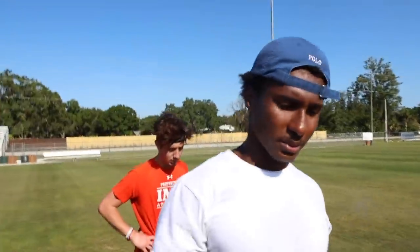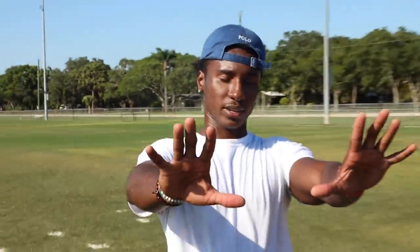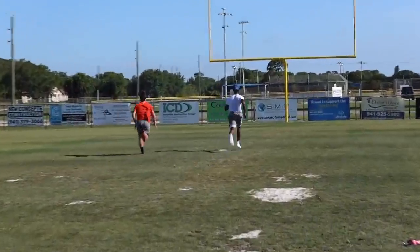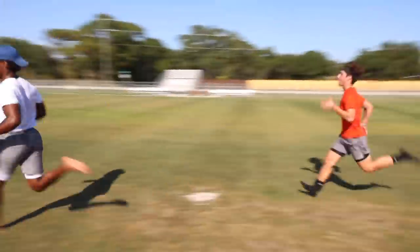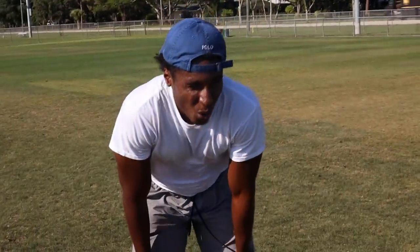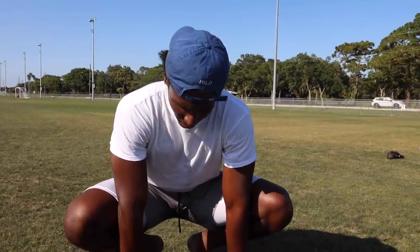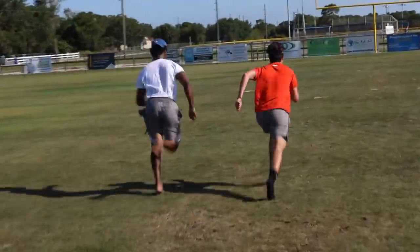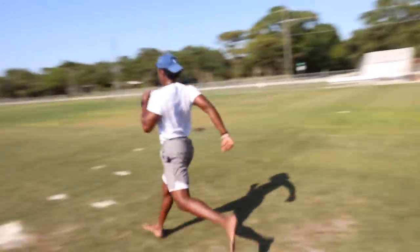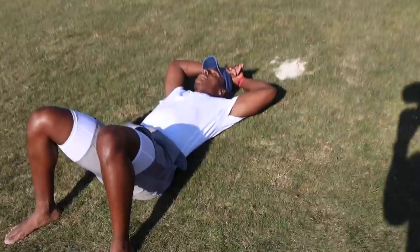Now we got some conditioning. Destroying is very out of shape. We got to run a little bit — 10 fifty-yard sprints. Let's get it. I know I'm out of shape. Every day I'm going to try to do one or two more. Good shit, bro. Give me a couple seconds.